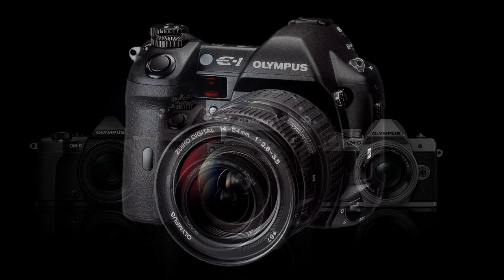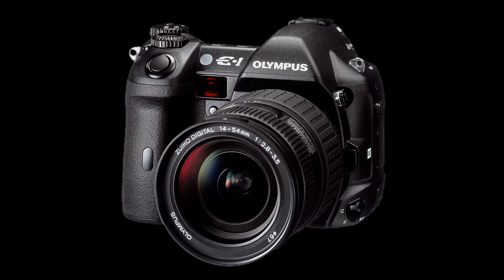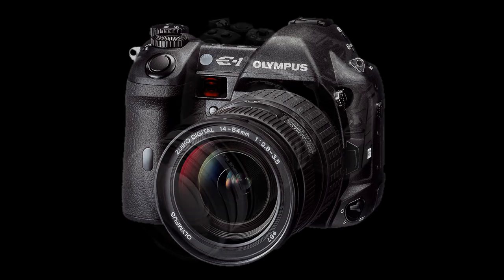That was in 2003, when Olympus solved the eternal problem of dust contaminating the sensor, and then finally, Micro Four Thirds, and my current OM-D E-M1 Mark II.